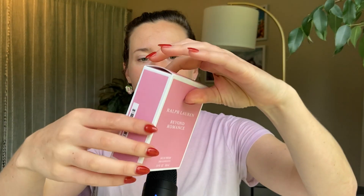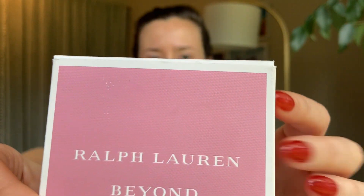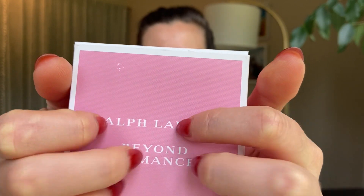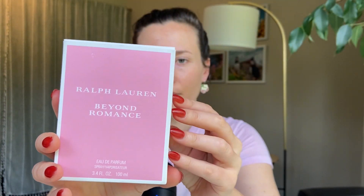Today I have something called Beyond Romance and it's by Ralph Lauren. I cannot remember how or why I heard about this fragrance, but I heard good things and so I decided to go for it. I think I was attracted to it because it's kind of a fruity, musky type of fragrance.